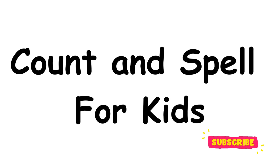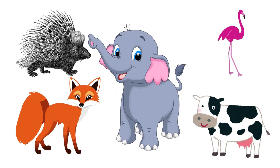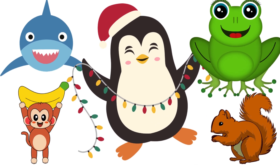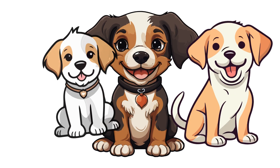Hi, welcome to today's fun learning adventure: Count and Spell Fun Challenge! We'll count animals together and spell their names. Here's how it works — I'll show you a picture with animals, you'll count how many of each animal you see, and then spell its name. Simple, right? Here's our first challenge.